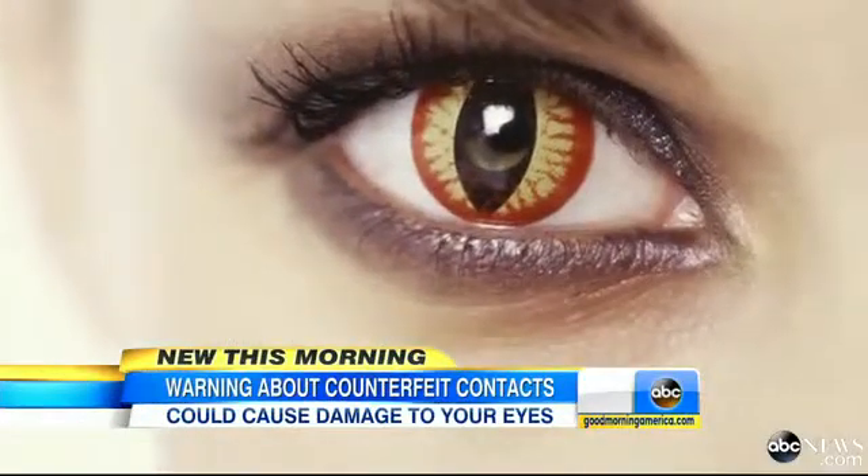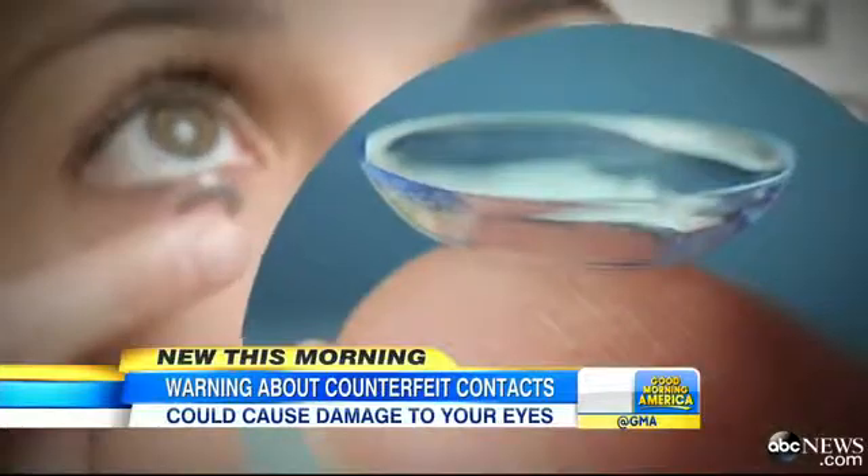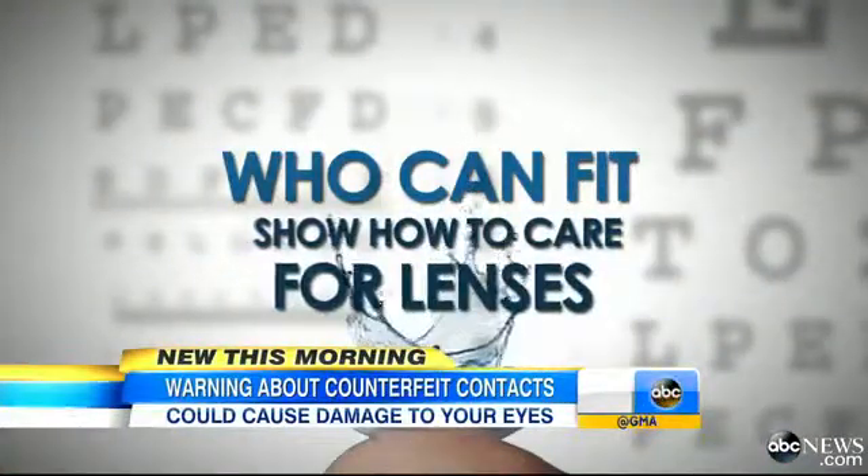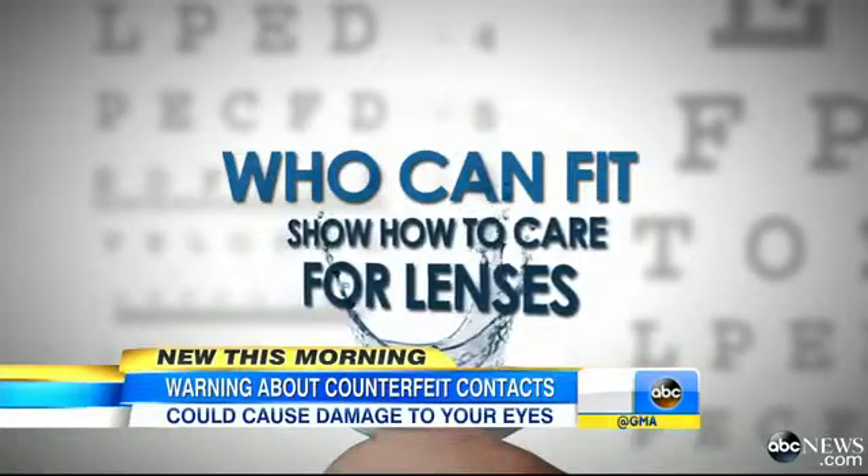They may be widely available through the internet, but even though they are available doesn't mean that the lenses themselves are FDA approved. Steinemann says contacts should always be dispensed by an eye care professional who can fit them properly and show the user how to care for them, even the cool colored ones.